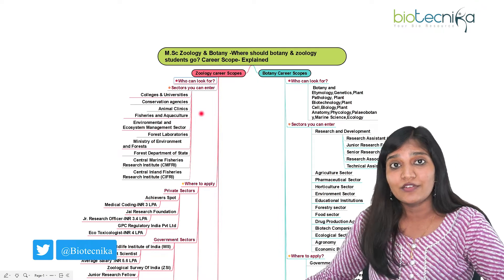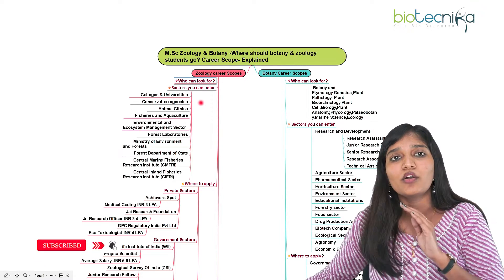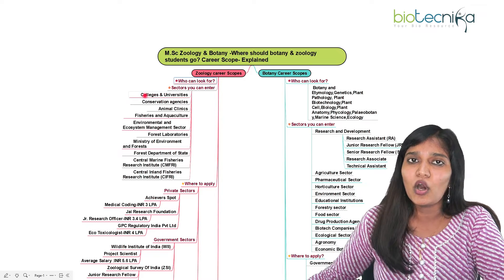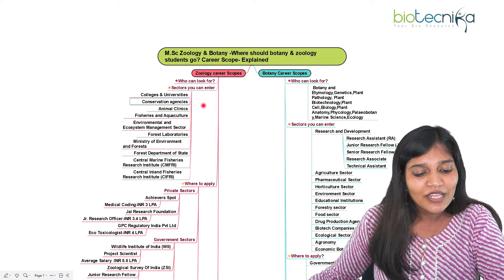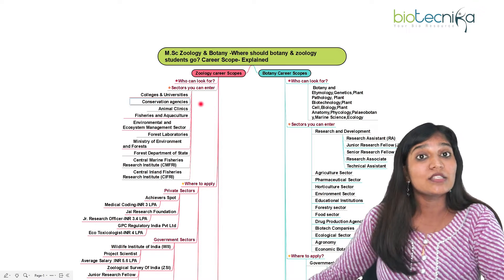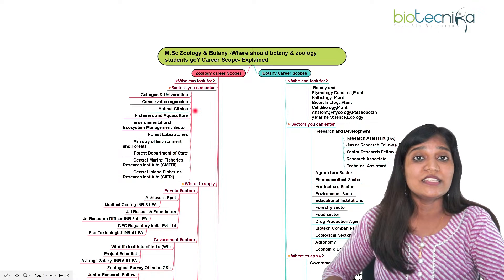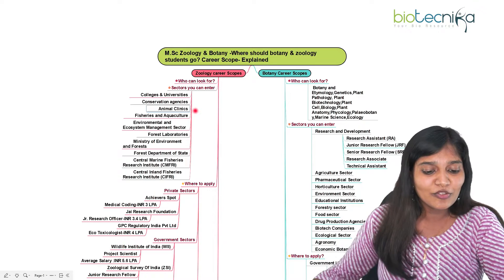What are the sectors you can enter after your MSc in zoology? You can definitely go into a college or university, working as a professor after clearing your CSIR NET or UGC NET. This is one option, and the same goes for botany candidates also. You can also enter a conservation agency, working as a zoologist conserving wildlife animals. And for animal clinics, veterinary sciences is one important option for zoology candidates — even now you can enter through animal clinics.